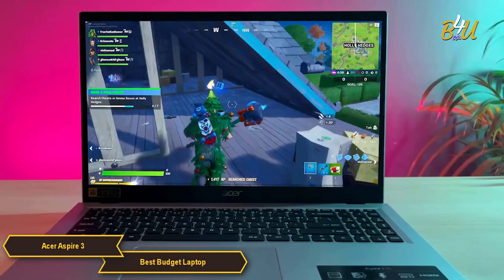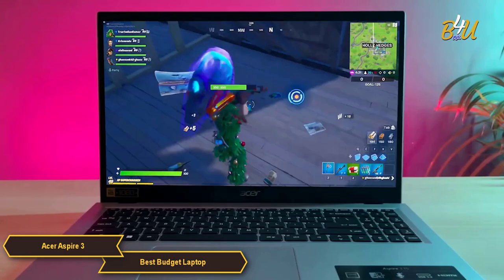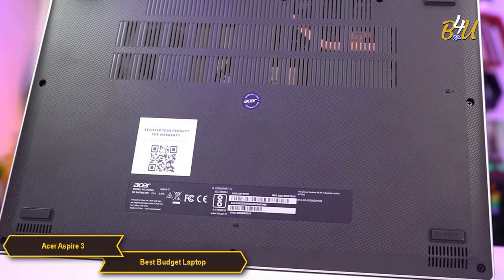This screen delivers crisp, clear visuals with good color accuracy and wide viewing angles, making it suitable for both productivity tasks and entertainment.